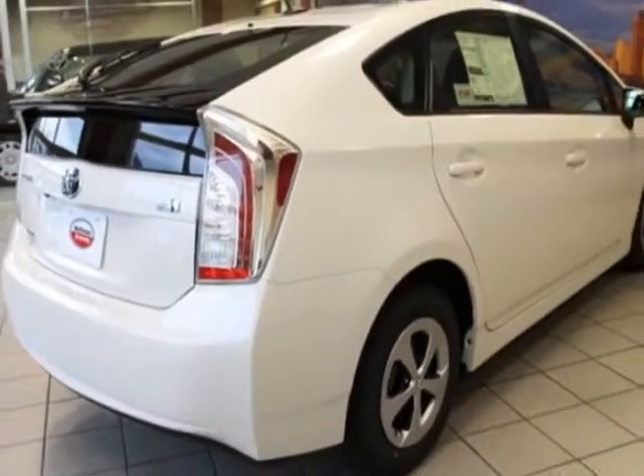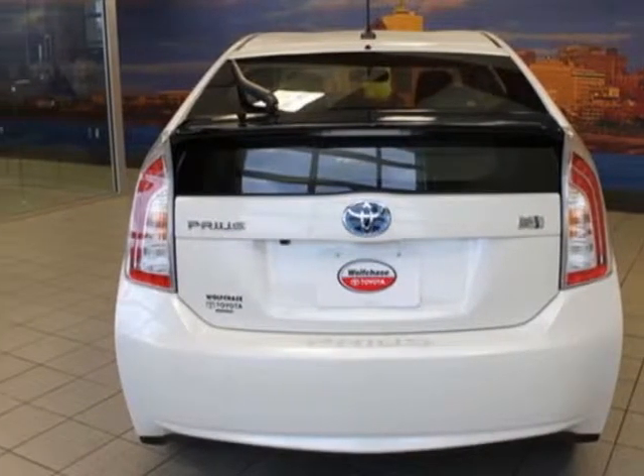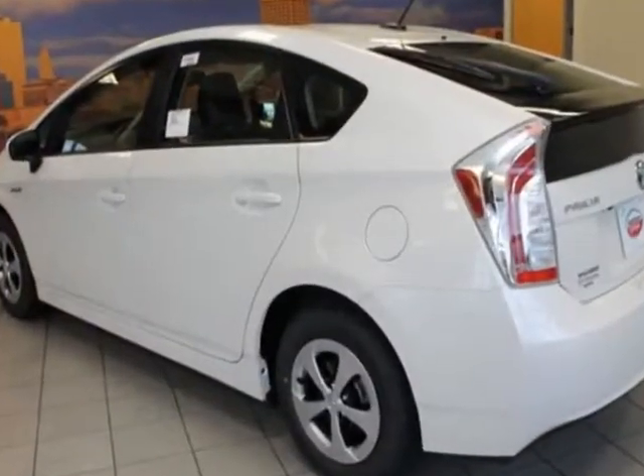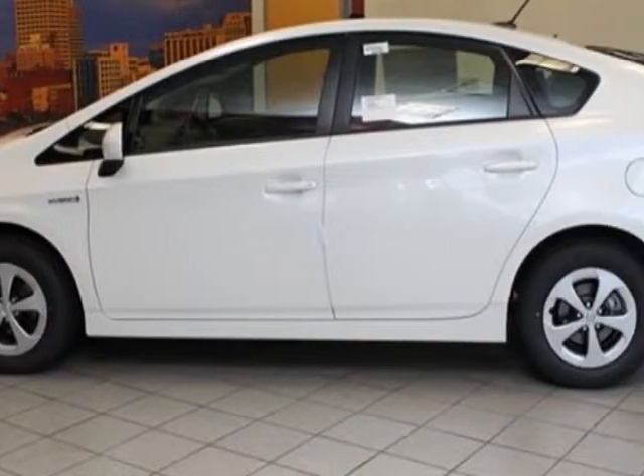This Prius boasts a 1.8 liter engine and has a CVT transmission. Another great feature is that this vehicle is a hybrid. Additional options for this vehicle include the door edge guards,